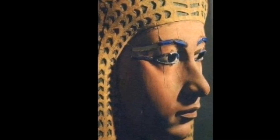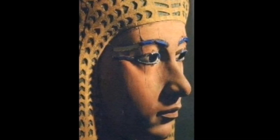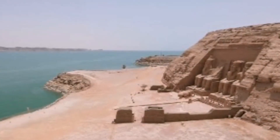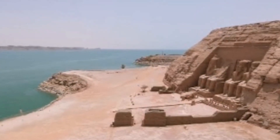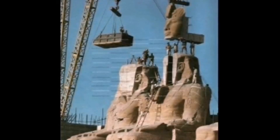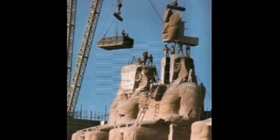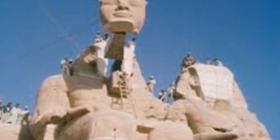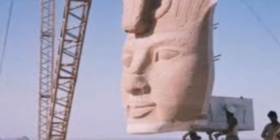In the 1960s, the entire temple complex was moved to another location on an artificial hill made of a dome structure above the Aswan High Dam reservoir. It was necessary to move the temples to avoid them being submerged during the construction of Lake Nasser, the huge artificial water reservoir formed after the construction of the High Dam in Aswan on the Nile River.